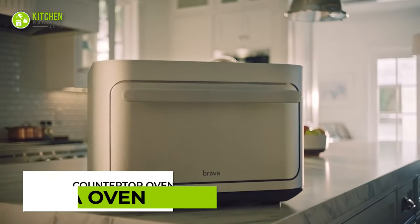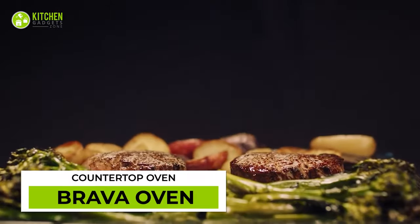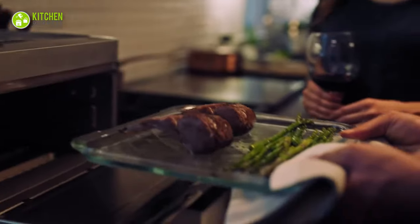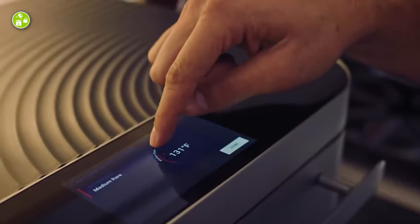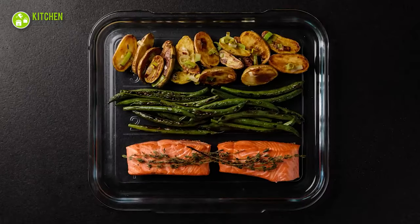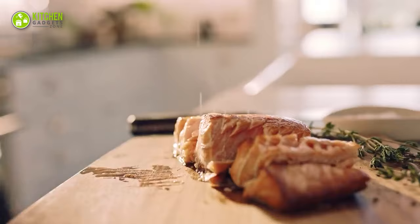It's time to meet the Brava Oven — a smart cooking appliance that cooks food perfectly with light technology, bringing heat, speed, and precision to the crowd's favorite meals. From grilled cheese to steak, it prepares them all, offering thousands of recipes to choose from.